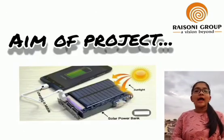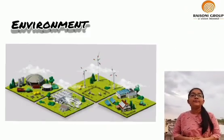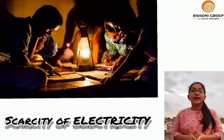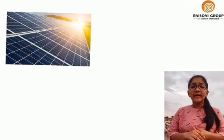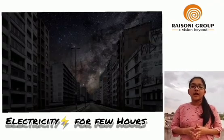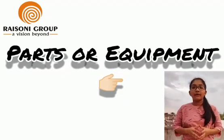My name is Samiksha Dubey, a student of first year from the Data Science branch. My point is the aim of the project. It will reduce environmental pollution, it is eco-friendly, and this device is durable and powerful. Where there is scarcity of electricity, this model can be useful. Our power bank includes two ways for charging: solar energy and electrical energy. It will reduce problems in urban areas where electricity comes for only a few hours.